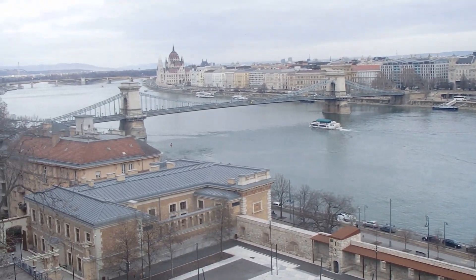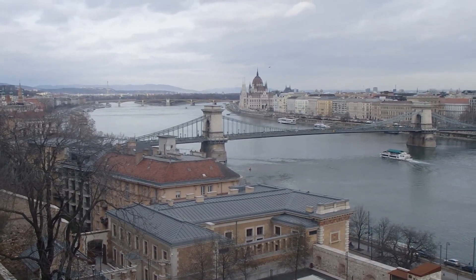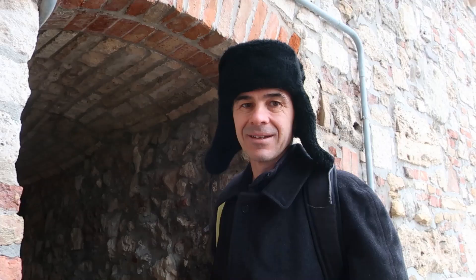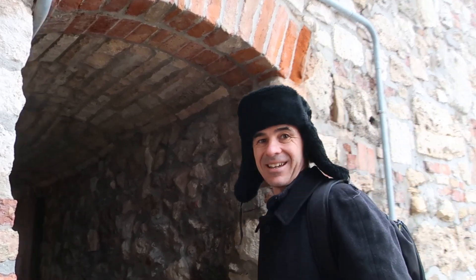Check that out — Buda Castle, looking over the Danube at Parliament. Finally I'm seeing what everyone raves about. These walls are five metres thick. Wow.